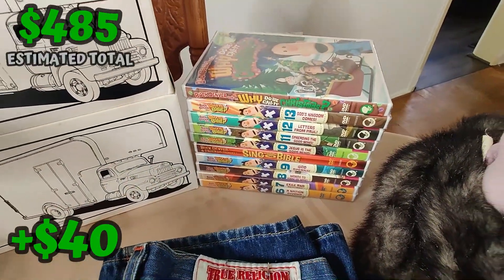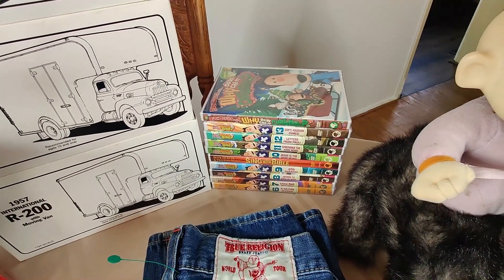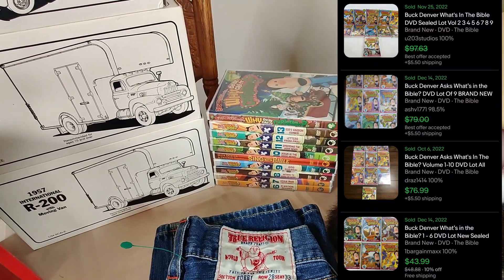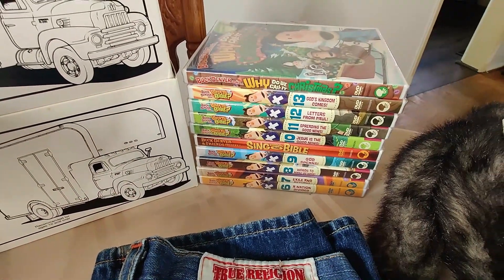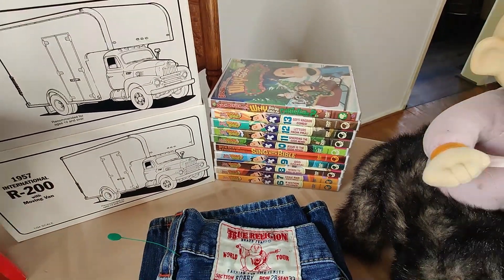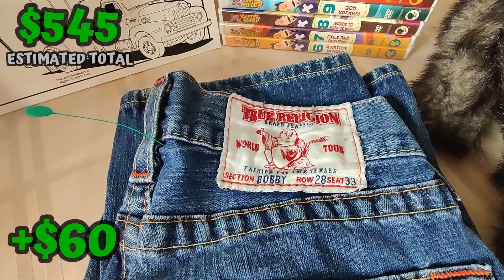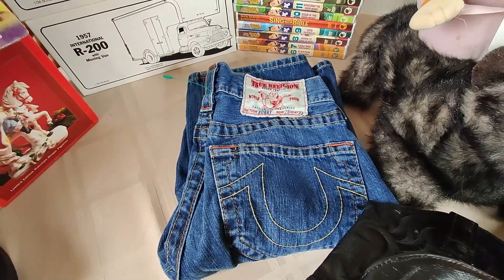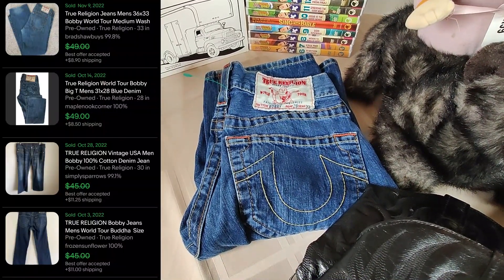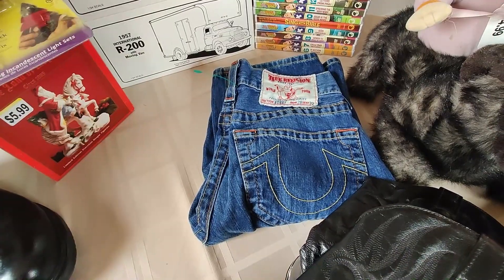Over here I got these sealed DVDs bundled in sets of five — I was able to get them for only $2.99 per bundle. I think I can sell these for about $60 plus shipping for the whole lot. Unfortunately they don't have the first five of the whole series; if I had those I'd probably be able to sell them for at least $100. Still, for what I paid I'm going to make some money on them. I also grabbed these True Religion Section Bobby World Tour jeans — they're in amazing condition. I got them because they were half off; the comps are pretty good, so I should be able to sell them for at least $30 plus shipping. Since they were half off, I only paid about $3 for them.